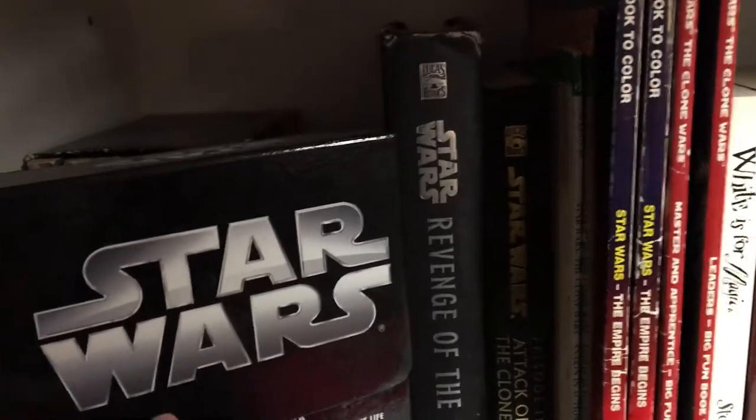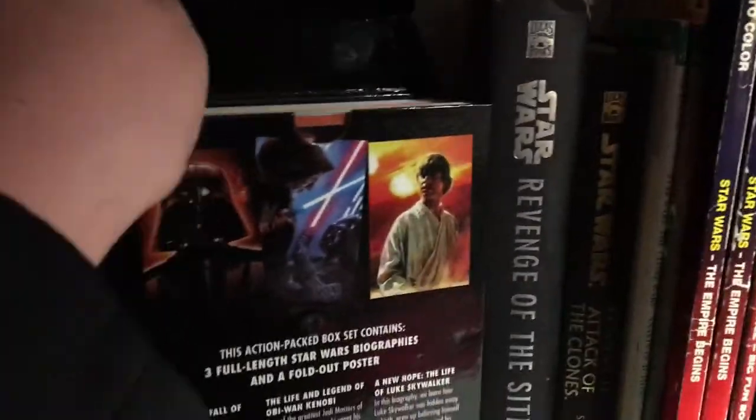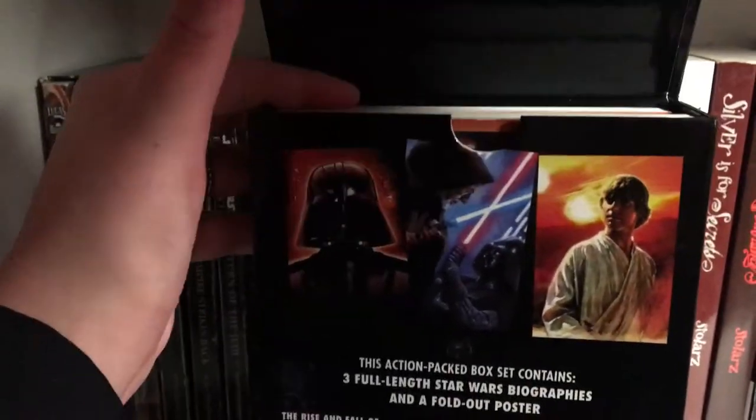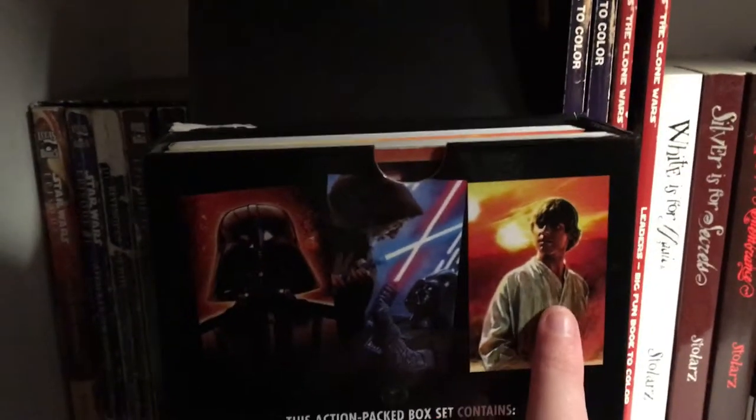Next to that we have another box set — a three-book set with different books about different characters. We have The Rise and Fall of Darth Vader, one of my favorite books of all time. One is about Obi-Wan Kenobi. And the last one in this box set is about Luke Skywalker and also comes with a poster of Darth Vader, which is pretty cool.